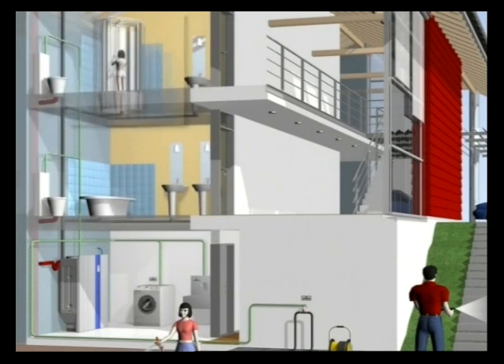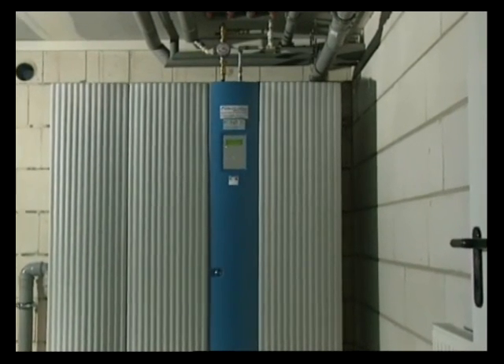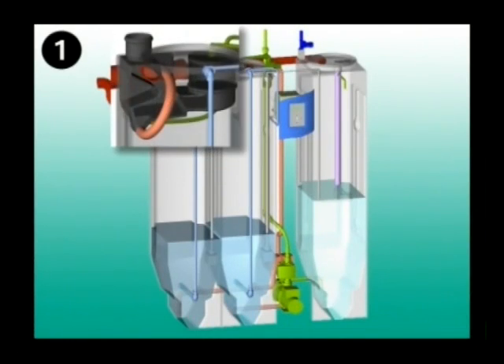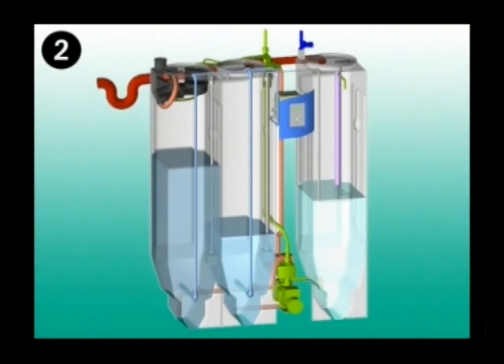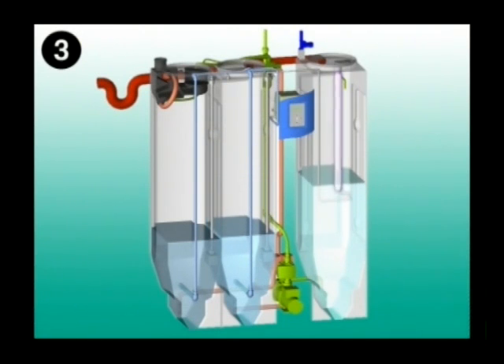Water from the shower or bathtub flows over a separate second pipe network into the biological mechanical treatment system installed in the utility room. The grey water is treated in several stages. A special filter retains coarse material such as hair and lint. Bacteria which grow on the carrier material enhance the aerobic decomposition of the grey water components. A UV emitter gets rid of the rest of the germs and clear water is made available for use.